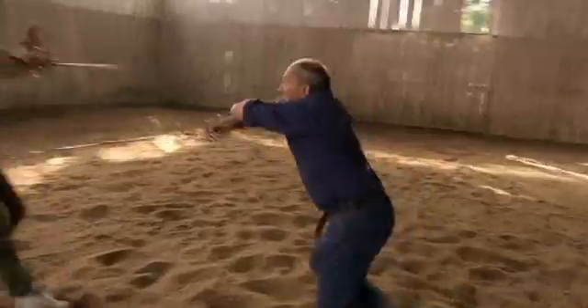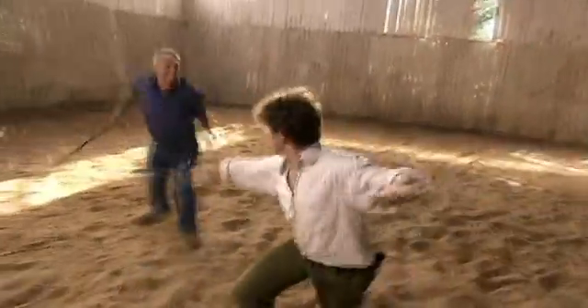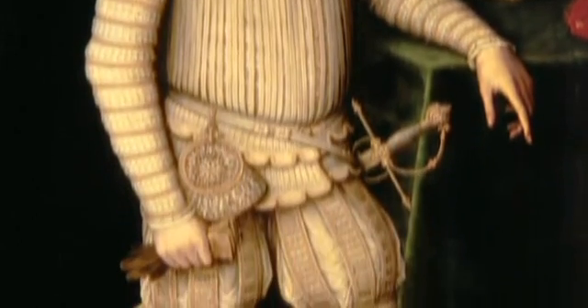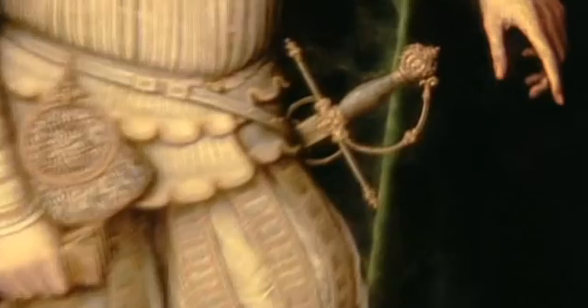The rapier, with its extra-long blade, was developed as a dueling weapon but became so fashionable in Renaissance Europe that it was the sword of choice for any aspiring gentleman. The word rapier derives from the Spanish term espada ropera, meaning 'dress sword.'